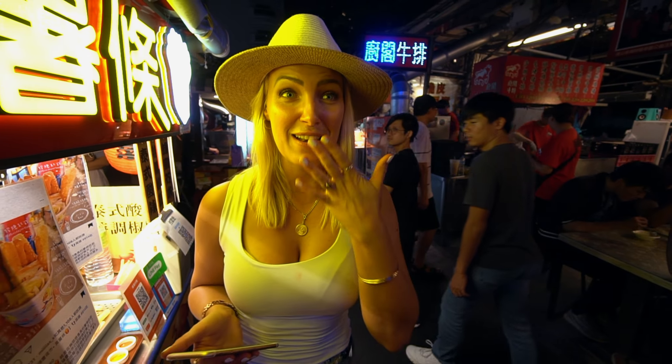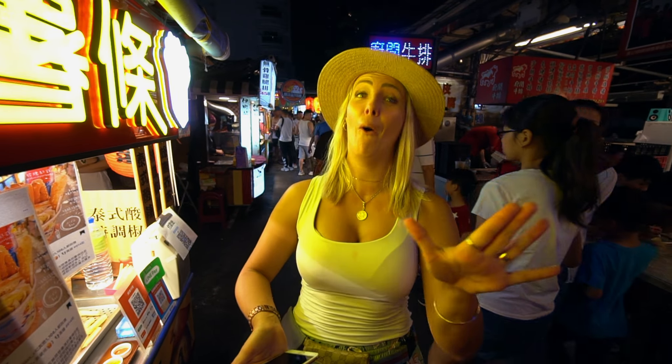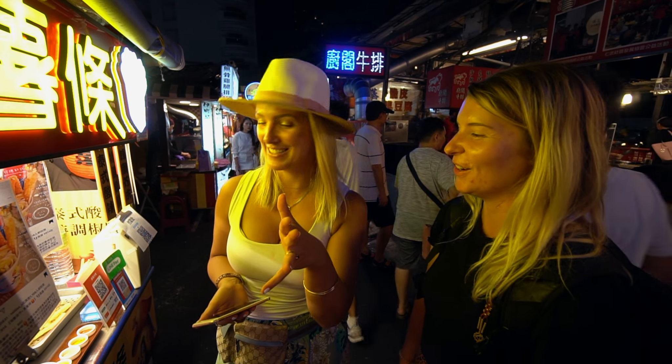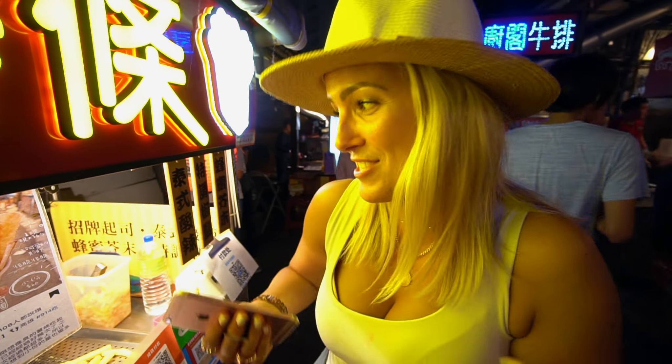We know about stinky tofu from the food tour but we haven't tried it yet. To be honest, where we've been walking I literally couldn't bring myself to try it. But Ellie has convinced us to try it for you guys. We're going to do it — we're getting the fried version, which looks good.